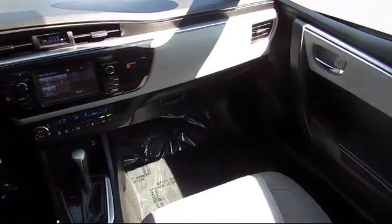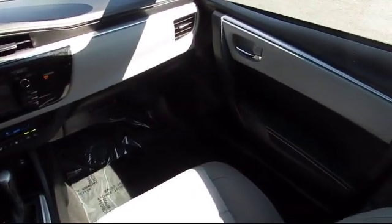Our dedicated staff of Toyota enthusiasts strive to serve you and make your car buying process as quick and hassle-free as possible.